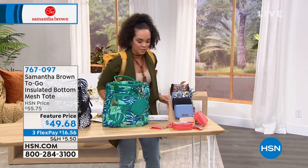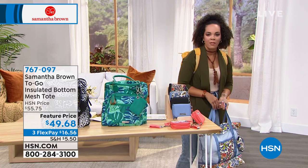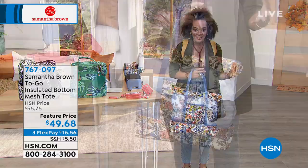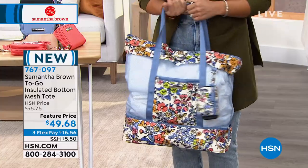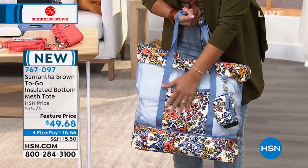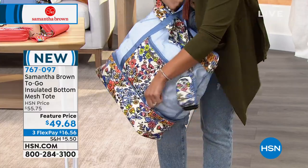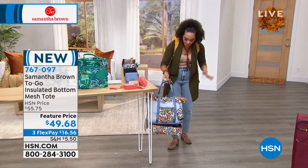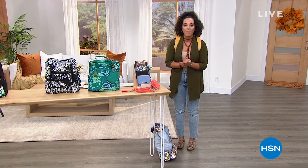While switching backpacks to the palm leaf version, Nicole mentions spotting Samantha's mesh tote online during a family road trip. It's a mesh tote with an insulated bottom — perfect for keeping water bottles or beverages cool. Ideal for the beach, pool, or park. It comes in really fun colors. Full presentation coming up after a quick break.